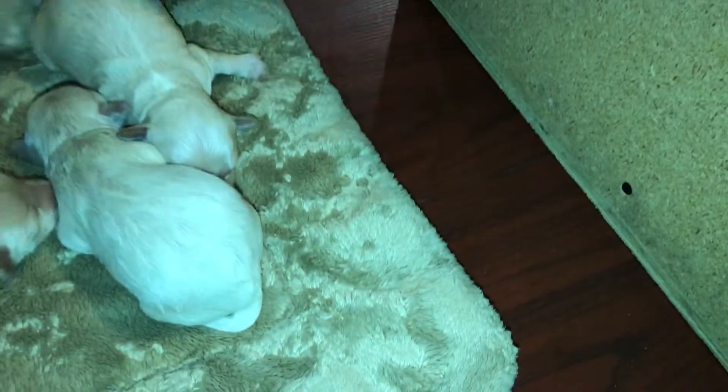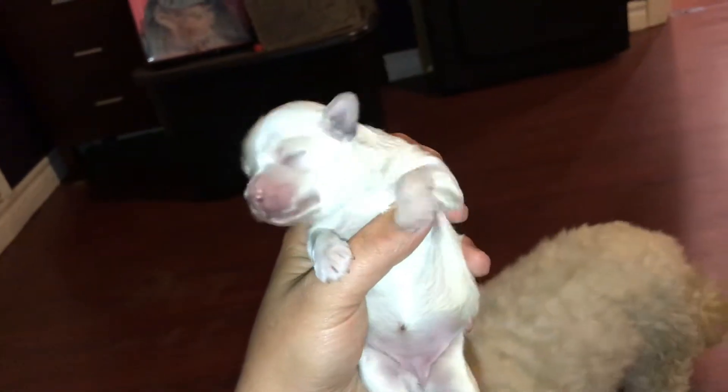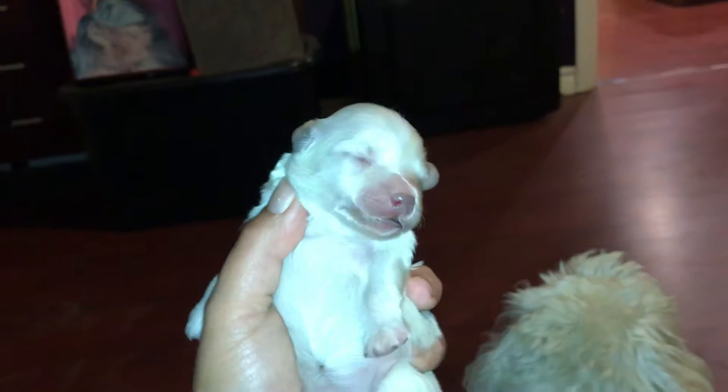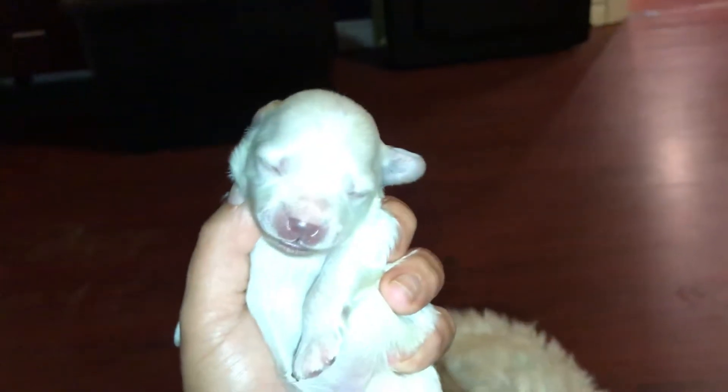And then we've got Buttons. Buttons is the tiny one. Isn't she gorgeous? They're all gorgeous. No, the light is not hurting their eyes — they are not open. It is pitch black to them.